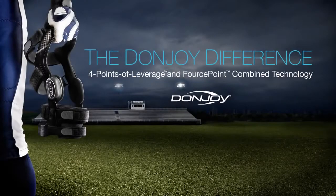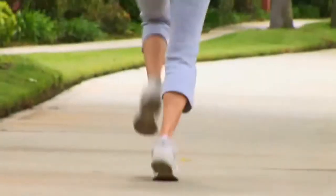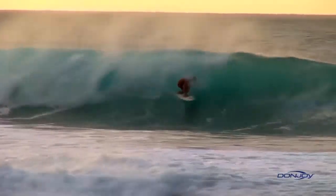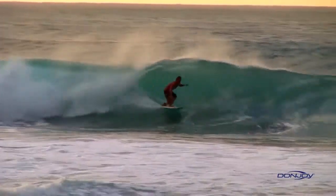The DonJoy Difference. Four Points of Leverage and ForcePoint Combined Technology. From everyday exercise to extreme situations, leading an active lifestyle means different things to different people.